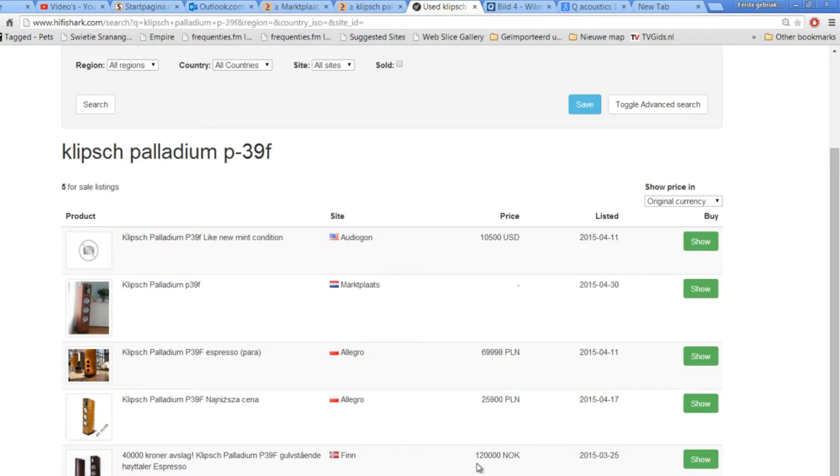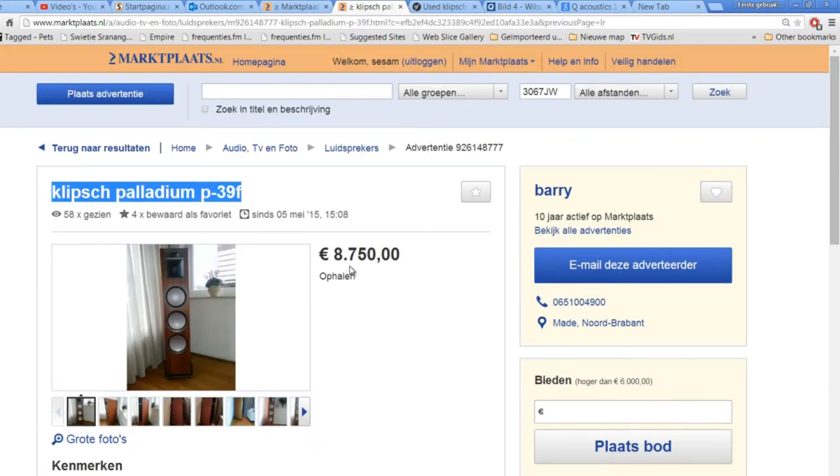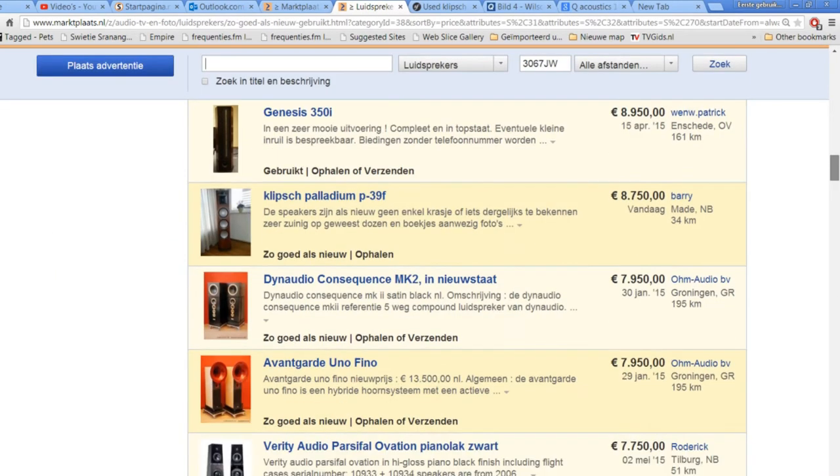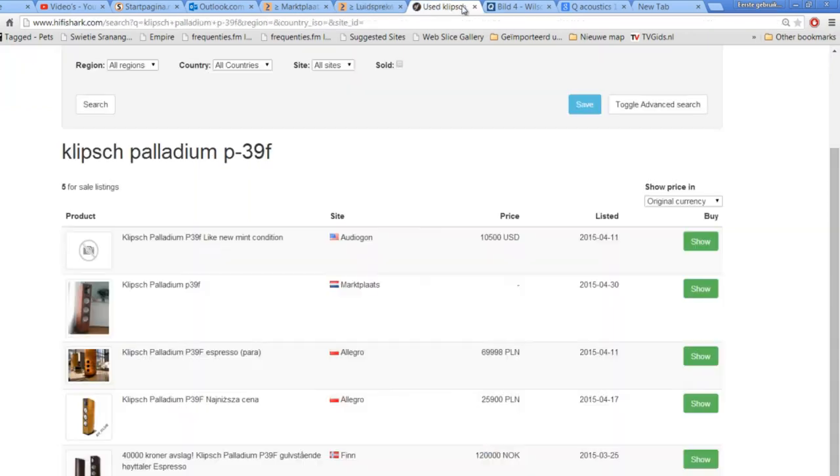I don't know if I can trust this guy in Poland. Maybe if you can pick it up yourself — you can fly to Poland, book a hotel, and arrange the shipping yourself. You are still cheaper at 5,000 euro than buying the speakers here for 8,750 euro. So if you are looking for good and great speakers, watch this site — HiFi Shark is a very important site.